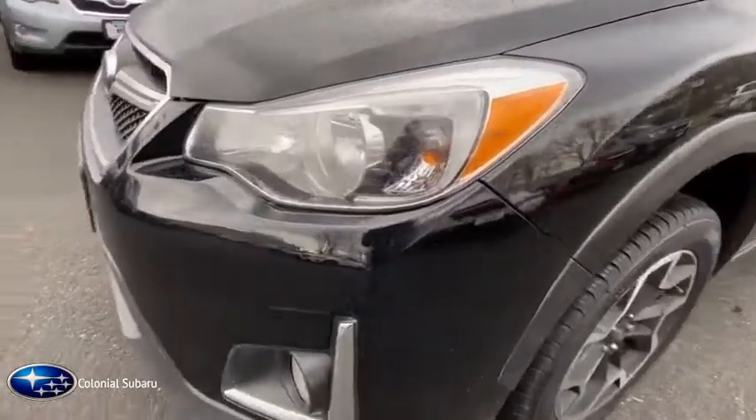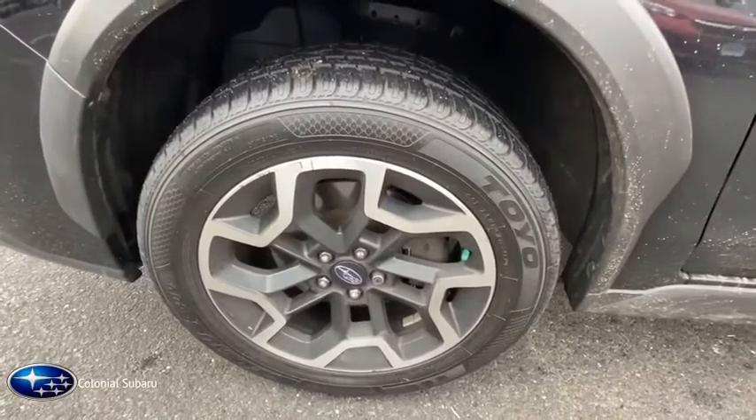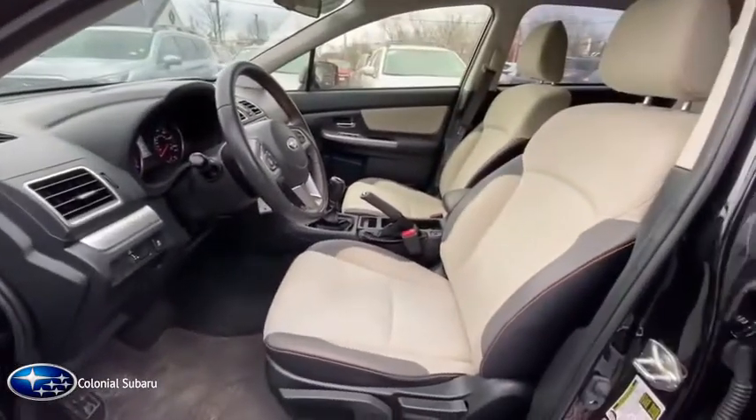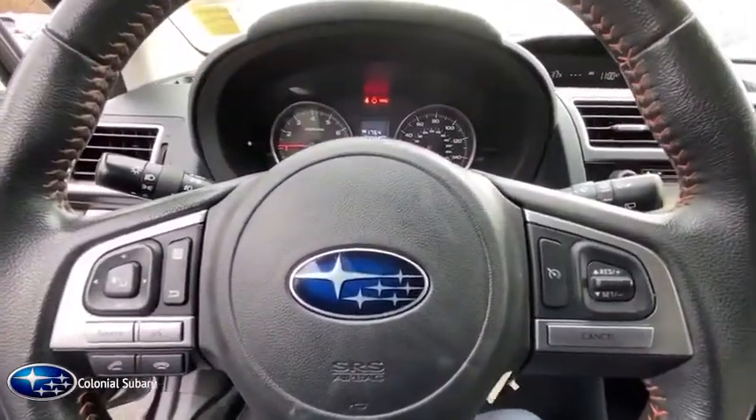Here are some of this vehicle's great options: traction control, keyless entry, heated seats, leather-wrapped steering wheel, power steering, cruise control, fog lights, power windows, power locks, clock, CD player, security system, power mirrors, tilt steering wheel, tinted glass, rear spoiler.